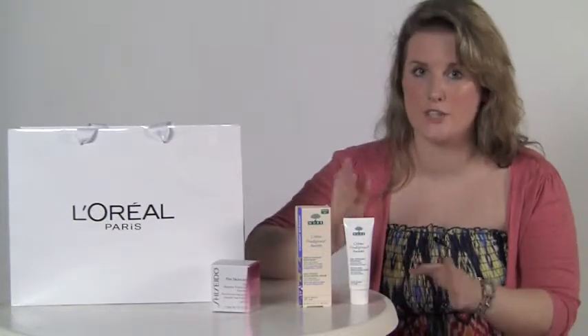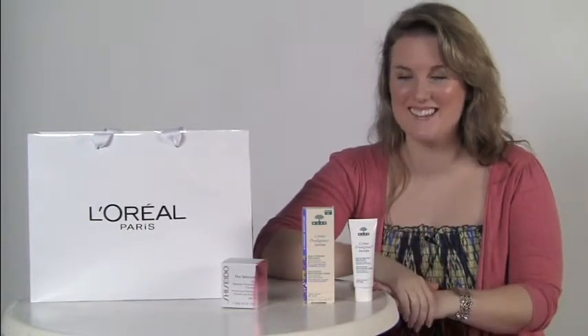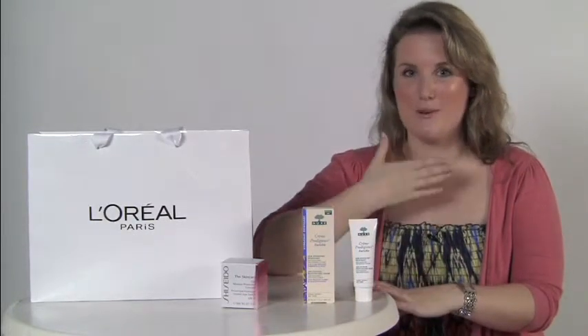You don't need to have a day cream with SPF if your foundation has the SPF in it. It's also important to remember you must moisturise your neck as well. Your neck shows the first signs of ageing, and it's the one area you actually cannot cover up unless you're wearing polo necks. So it's important to always bring your moisturiser right down your neck.